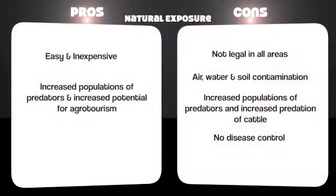Another method, which is used but is not legal in all parts of Canada, is natural exposure, where carcasses are just left for scavengers to consume. It's easy, but there are downsides: there's no disease control and environmental contamination risks are high.